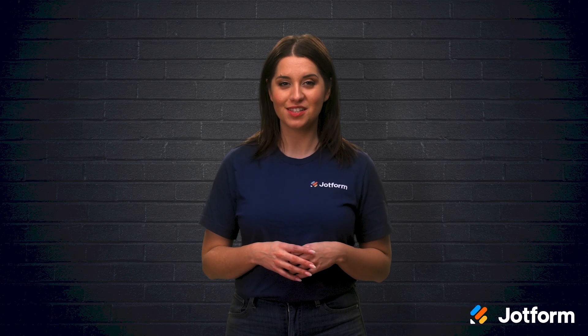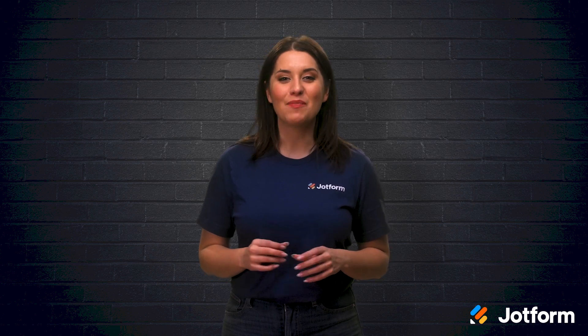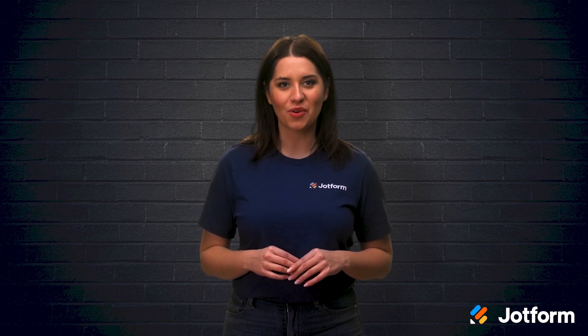Does your business have big plans for Black Friday and Cyber Monday sales this year? As the potential for online sales continues to grow, landmark sales events like Black Friday pose a huge opportunity for all businesses selling online. In today's video, we're going to share five new JotForm features to help you increase sales on Black Friday. I'm Alex from JotForm. Let's dive right in.